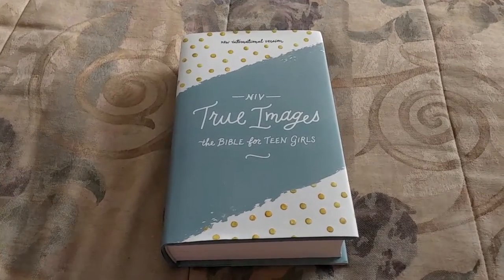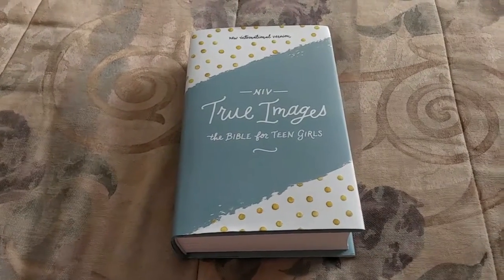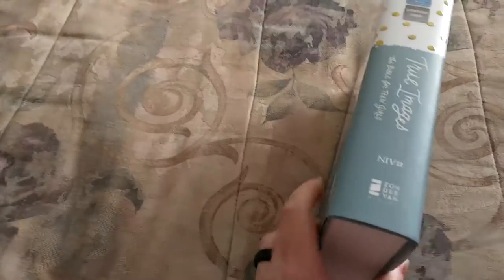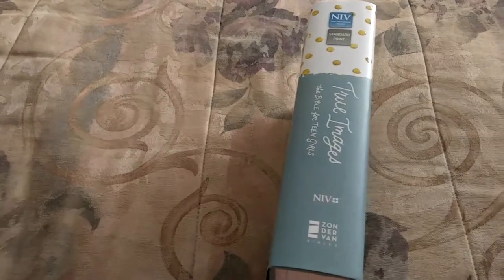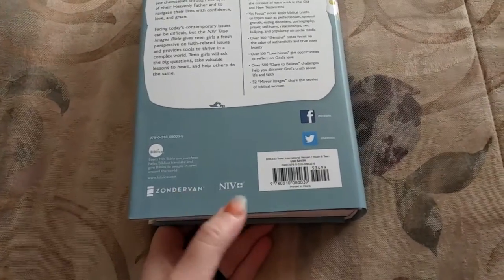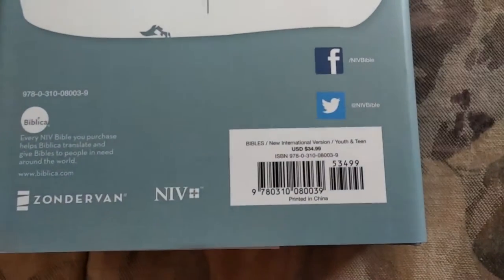Hey everyone, I'm back again. This time I have an NIV True Images, the Bible for teen girls. It is NIV, it is from Zondervan. This one is the hardback — they like to send the hardbacks. As you can see, it's actually kind of pretty. This one retails for $34.99.